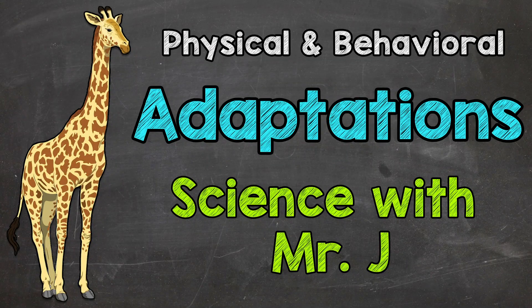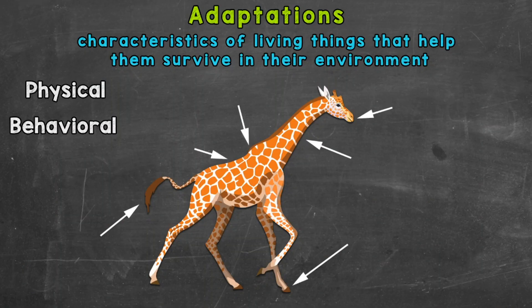Welcome to Science with Mr. J. In this video I'm going to cover adaptations — characteristics of living things that help them survive in their environment. There are both physical and behavioral adaptations. Specifically in this video we're going to take a look at physical and behavioral adaptations of giraffes, and this is going to help us better understand what physical and behavioral adaptations are. So let's jump right into it, starting with physical adaptations.